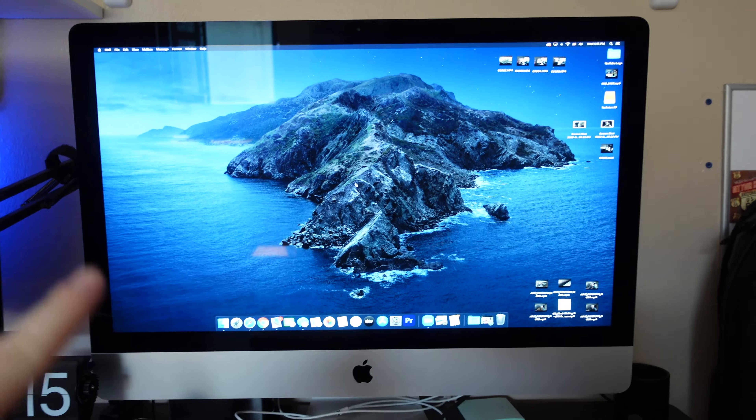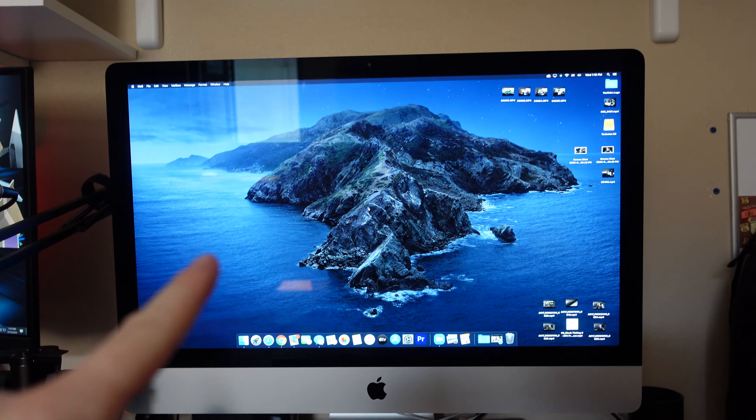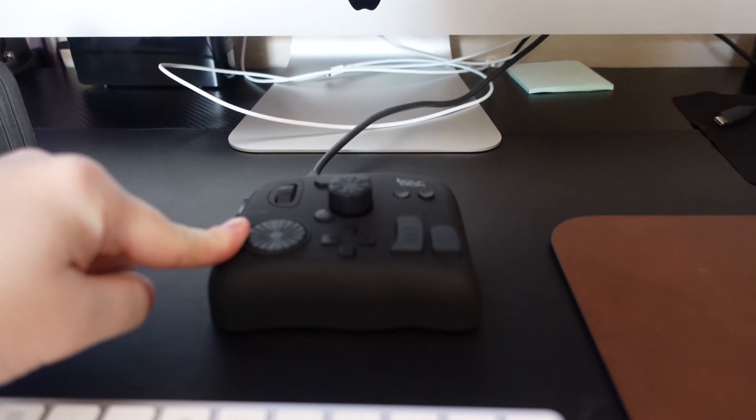Then you got the iMac 27-inch — this is the newest one. I upgraded to 24 gigs of RAM on this one. We got the Torbox for editing — a must-have as well. If you haven't tried it, check them out.